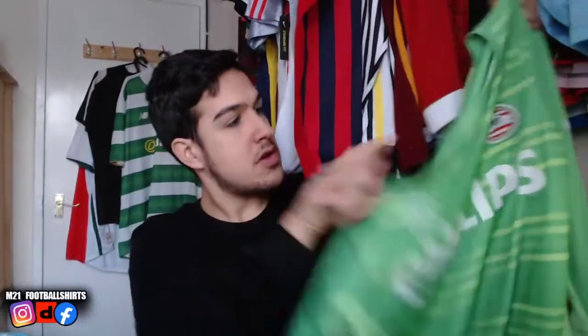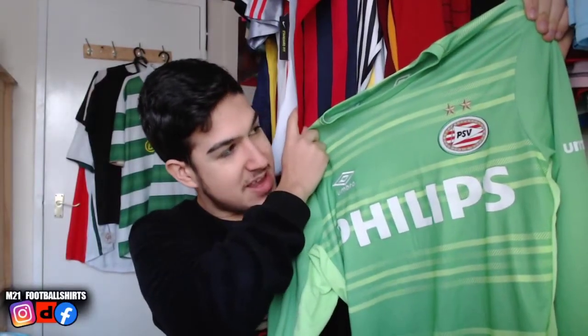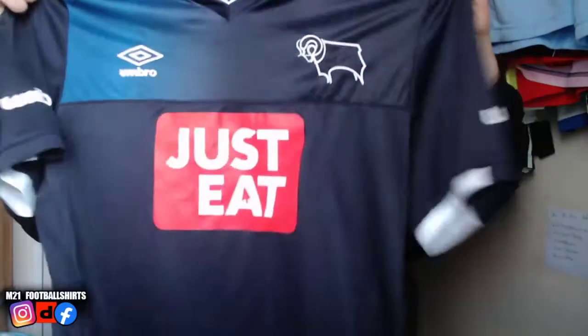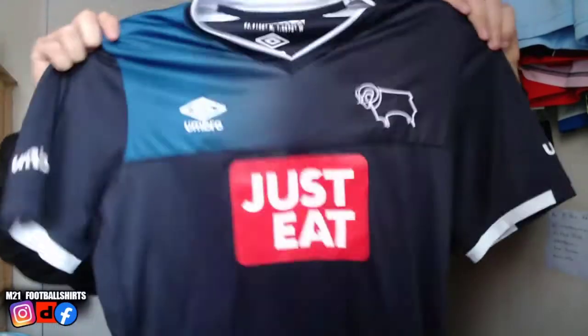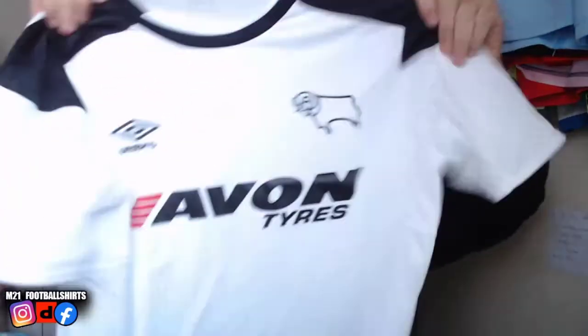We've got this PSV goalkeeper shirt, size medium — long sleeve of course, as all goalkeeper shirts are. How beautiful is that? Top condition, beautiful design. Another brand new with tags Derby County shirt — beautiful. We do not stop on Derby County. We've got another one — this one is size medium, while the other one was brand new with tags.